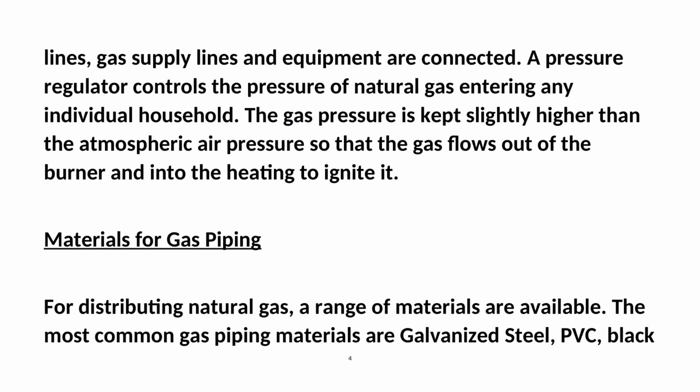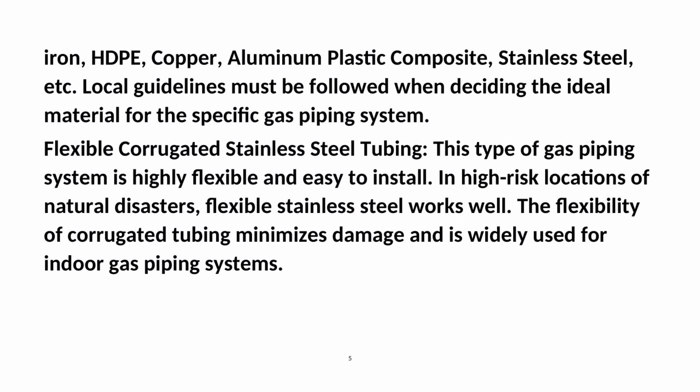For distributing natural gas, a range of materials are available. The most common gas piping materials are galvanized steel, PVC, black iron, HDPE, copper, aluminum plastic composite, stainless steel, etc. Local guidelines must be followed when deciding the ideal material for the specific gas piping system.